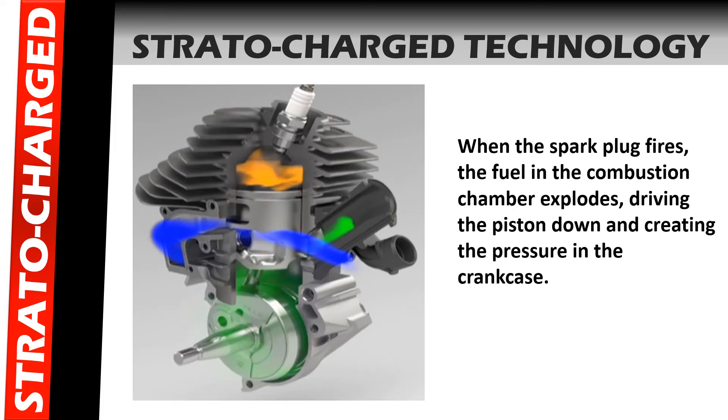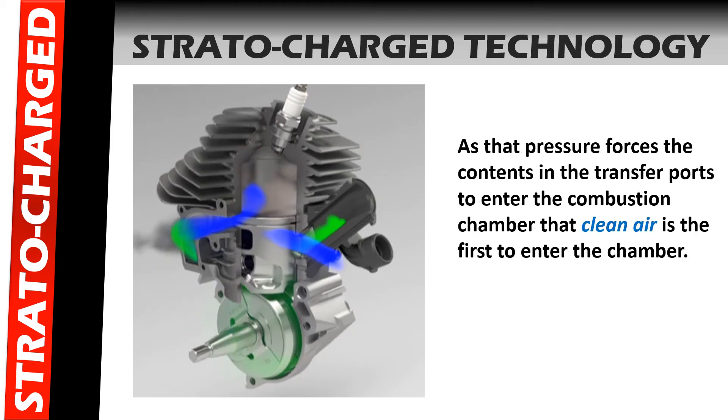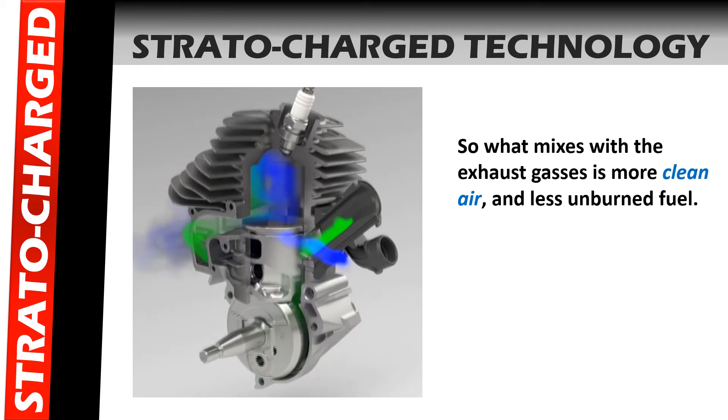When the spark plug fires, the fuel in the combustion chamber explodes, driving the piston down and creating pressure in the crankcase. As that pressure forces the contents in the transfer ports to enter the combustion chamber, that clean air is the first to enter the chamber. So what mixes with the exhaust gases is more clean air and less unburned fuel.